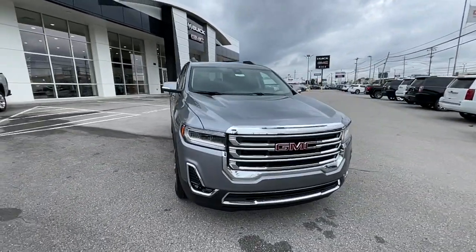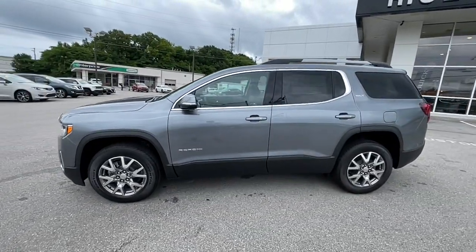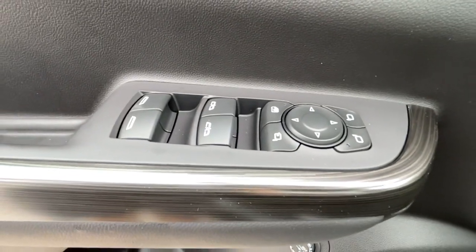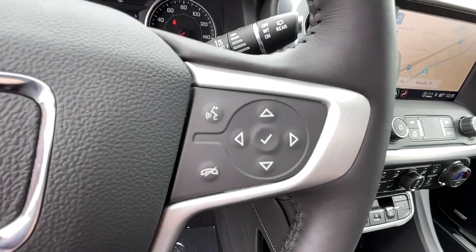The following are some of this vehicle's highlighted options: navigation system, power liftgate, aluminum wheels, electronic stability control, trip computer, bucket seats, power windows, four-wheel disc brakes, and power steering. Feel the satisfaction that comes with choosing quality and efficiency. Treat yourself to a test drive today.